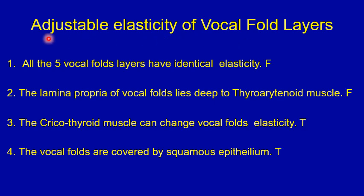Answers for the true or false question on the adjustable elasticity of the vocal fold layers. Number one: all five vocal fold layers have identical elasticity — that's false; each layer has separate elasticity. Number two: the lamina propria lies deep to the thyroarytenoid muscle — that's false; the thyroarytenoid muscle is the deepest of the five layers. Number three: the cricothyroid muscle can change vocal fold elasticity — that's true; it stretches the vocal folds, increases their length and tension, and can change their elasticity. Number four: the vocal folds are covered by squamous epithelium — that's true.